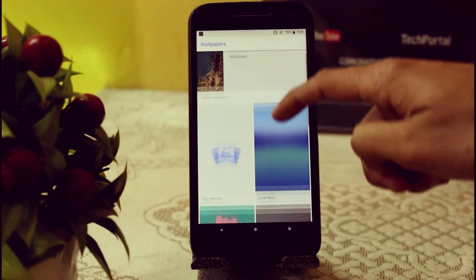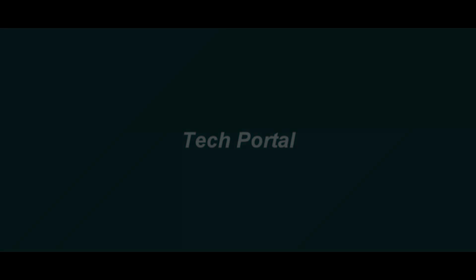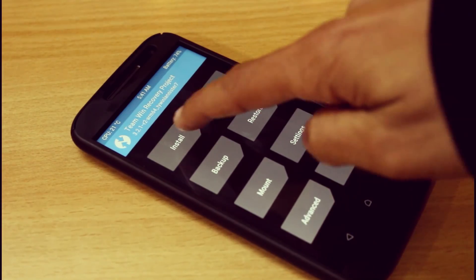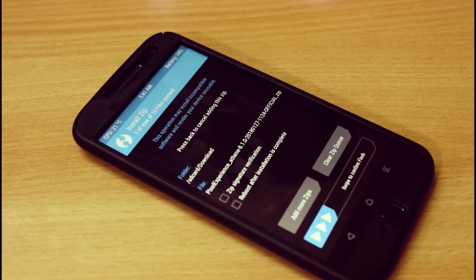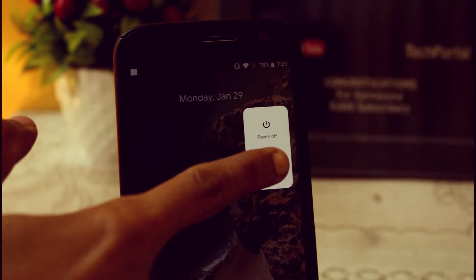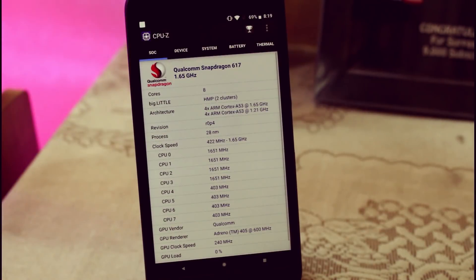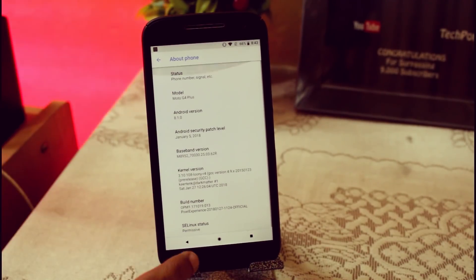To install this ROM you have to download the flashable zip from the description, and then you can easily flash it using your TWRP recovery on the Moto G4 Plus. As it is a complete Pixel ROM port, you don't need to download GApps from the internet as they are pre-installed, and it is currently running on Android 8.1 Oreo out of the box.